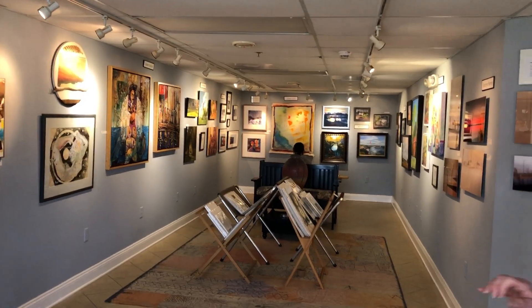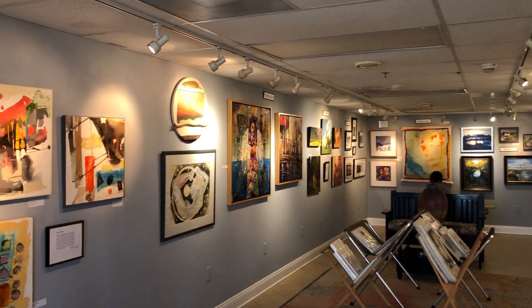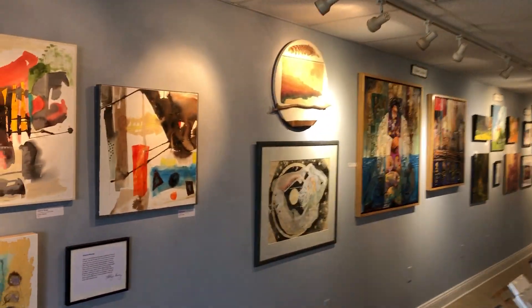I just want to tell you about our main gallery. Each space is approximately five feet, so each artist has a different medium. This is an abstract artist, Catherine Murray. This is my work here.